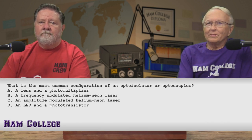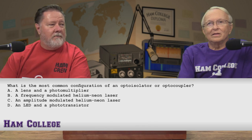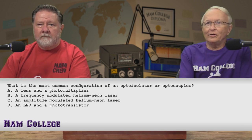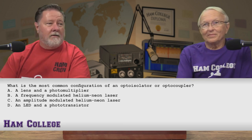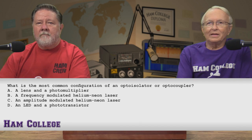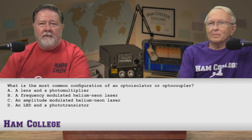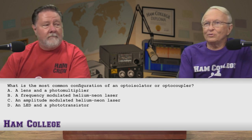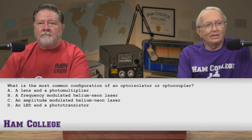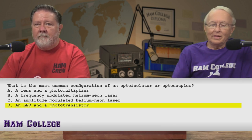I just happen to know what an opto-isolator or opto-coupler is — we've used those in the past. It has nothing to do with helium-neon or any of the psychedelics. A lens and photo multiplier — that's something photographers use; I've actually got one for my camera but it doesn't work well as an opto-isolator. So that only leaves D, an LED and a phototransistor. The chat room is all saying D, so it's got to be D. And it is.